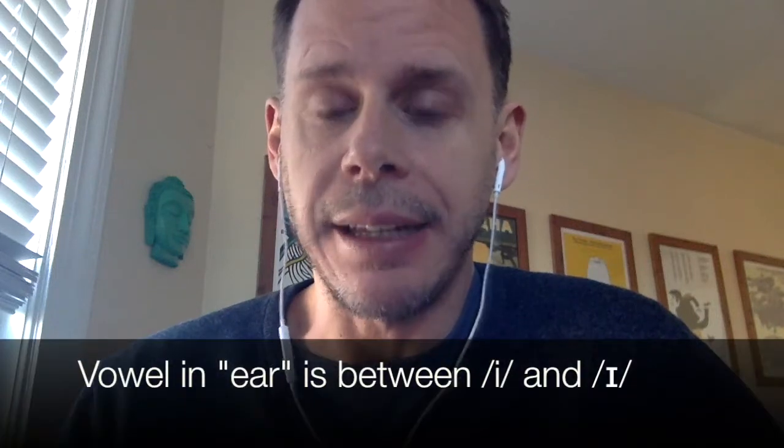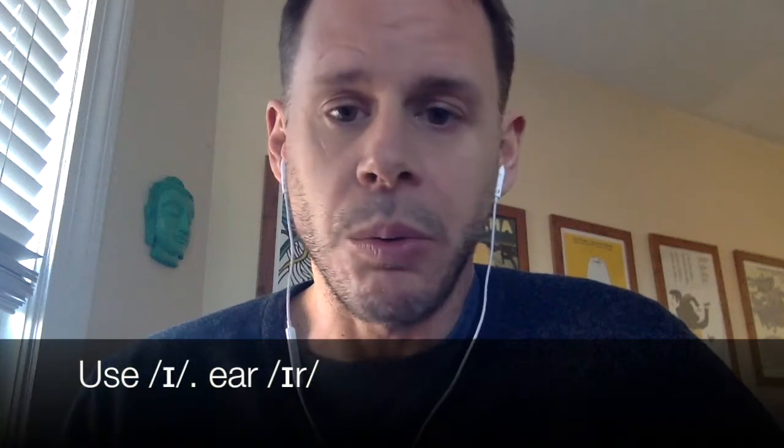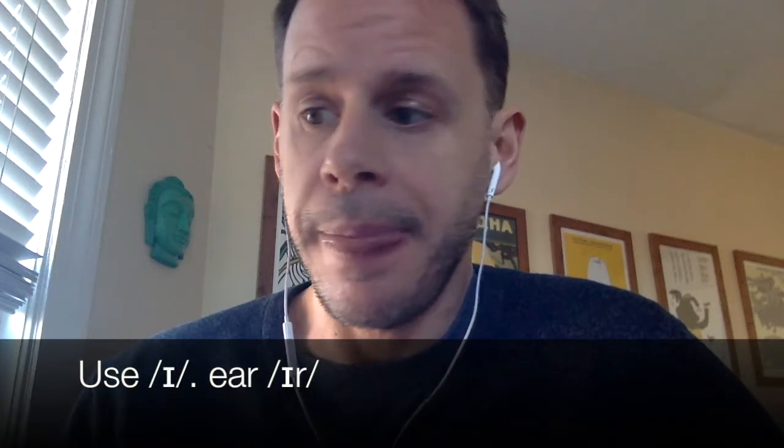As we began exploring front vowels, we learned about our first R-colored vowel, and that is when a syllable rhymes with ear. The vowel in ear is neither E nor IH exactly — it's something sort of in between, and the convention is that we tend to use IH. So we would transcribe fear, steer, beard, all with the small capital I.